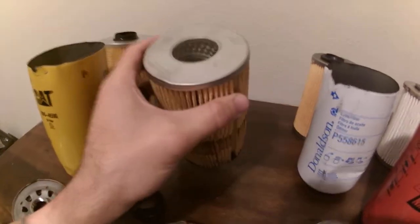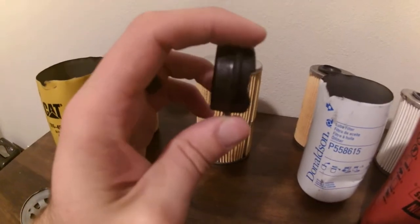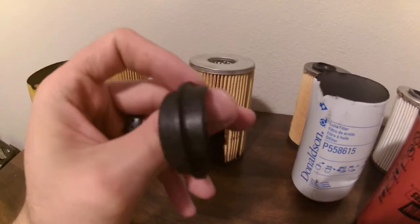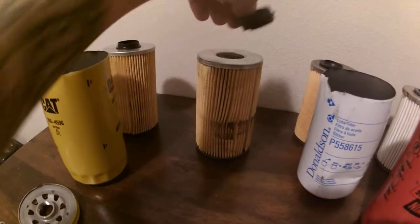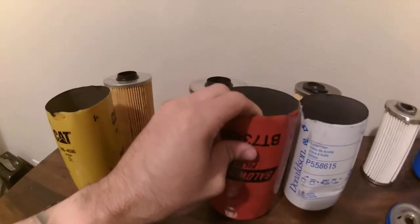Baldwin makes really good oil filters. They've got their standard plastic top — don't mind the stuff being broken, that was from me with improper handling, it didn't come that way. So, standard Baldwin oil filter — great choice, solid company.